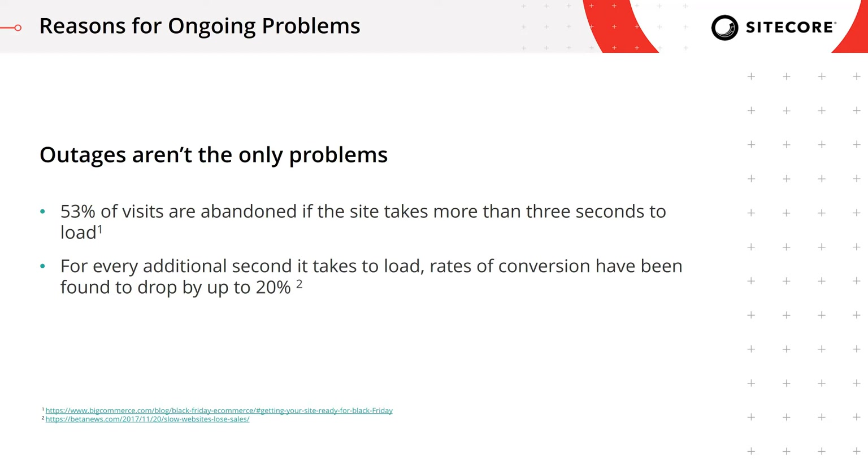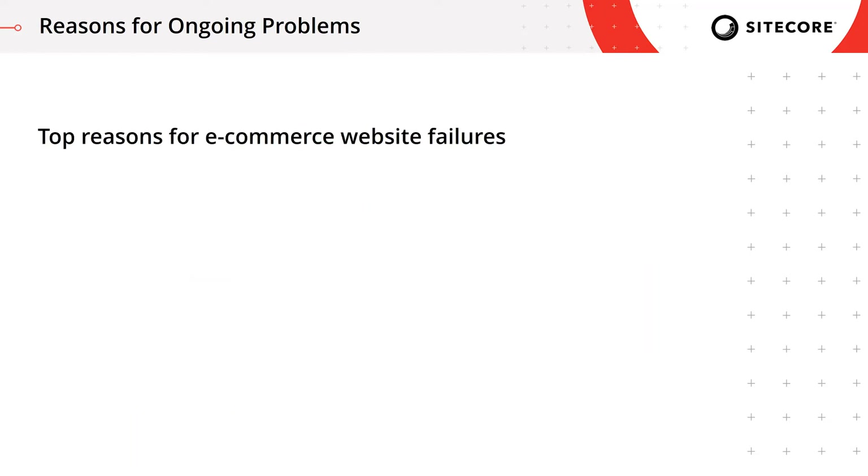So what causes these failures? Technology cannot be the main reason because we can scale up and down vertically and horizontally. Modern applications are very advanced and can handle various types of traffic. And as we saw, even big companies like Walmart have budgets that aren't enough to ensure proper preparation. After doing research on this topic, I came to the conclusion that there are four main problems at the core of these outages.